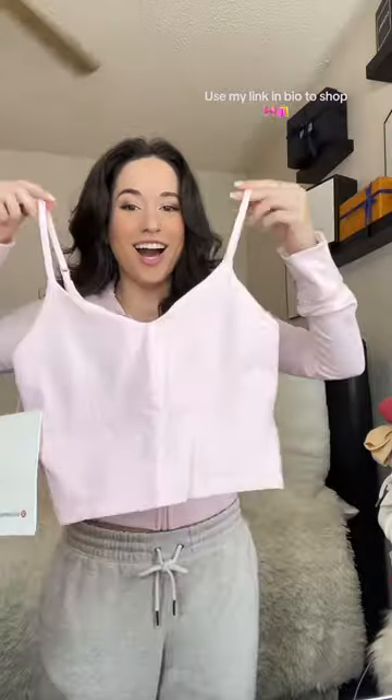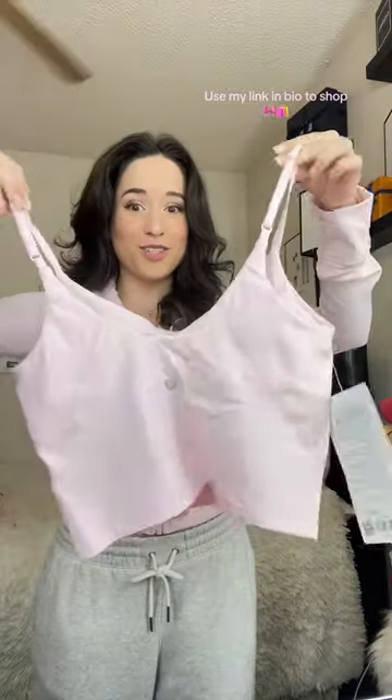Then I got the Align Cropped Cami, which I've never tried the spaghetti strap before. I think I'm gonna love this one even more. I got a Nulu Spaghetti Strap.